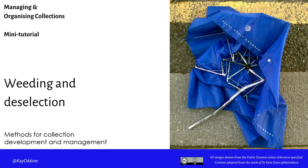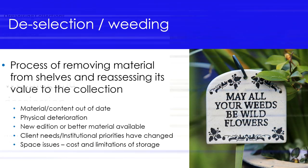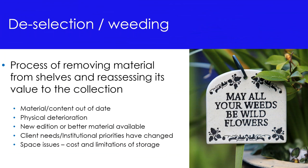In this mini lecture, I will be speaking about weeding and deselection as part of the collection management process. Weeding is a process of removing materials from the shelves and reassessing their value to the collection. Not all items on the library shelves are of equal value. Some material might be out of date, or physically deteriorates as it circulates. Sometimes new or better material is available, client needs or institutional priorities shift, or we simply run out of space. Cost and limitations of storage mean we cannot keep every resource on the shelf forever. Weeding allows us to refine the collection and include only those resources that are most relevant.